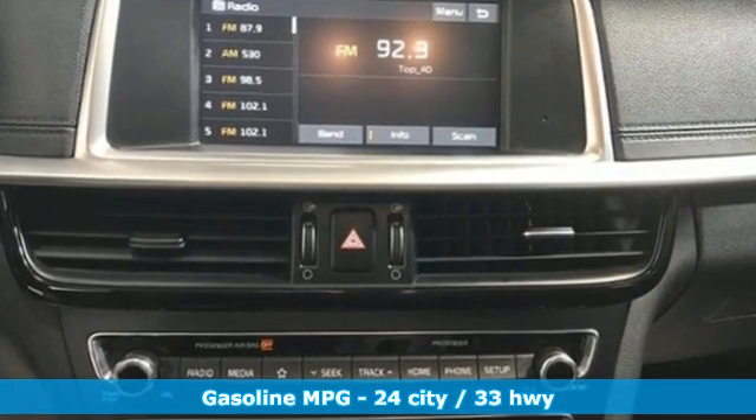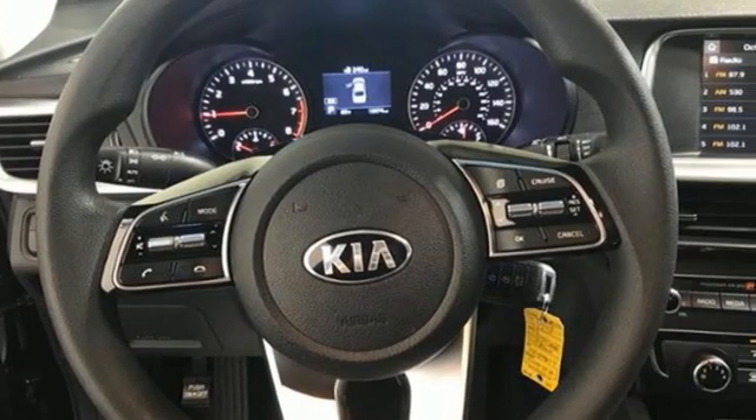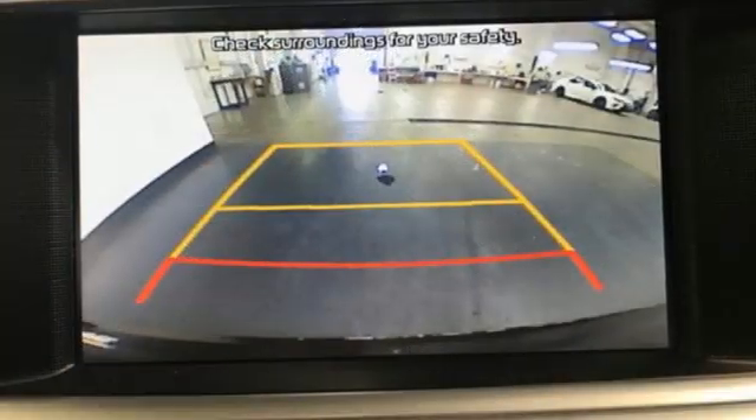And with features like these, every drive's a pleasure. External memory control. Wireless phone connectivity. Manual tilting steering column. Rear parking sensors. USB port.